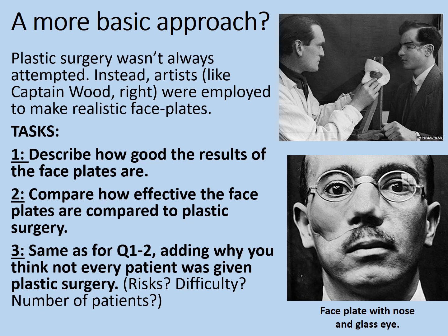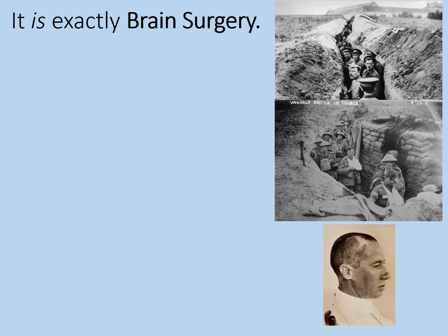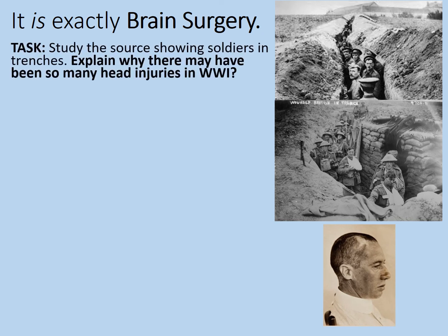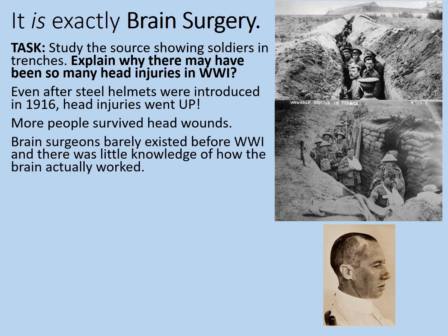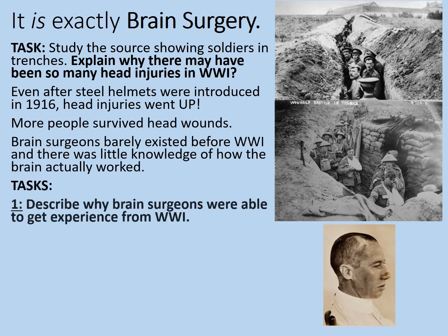It is exactly brain surgery. The head is the most exposed part of the body in any trench, explaining the many head injuries in World War I. Even after steel helmets were introduced in 1916, head injuries went up - not because the helmets were ineffective, but because more people survived head wounds that would previously have killed them outright. Brain surgeons barely existed before World War I, and there was little knowledge of how the brain actually worked.